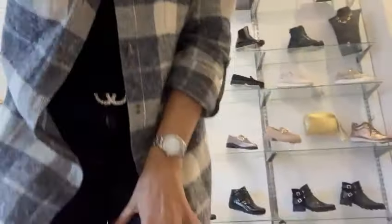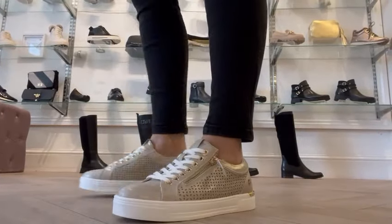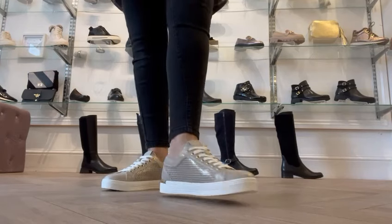Hey everybody, it's Jo here and we are now into September — can't believe it! It's time to think about your autumn wardrobe and footwear, so if you're looking for some cute light gold sneakers, check these out.